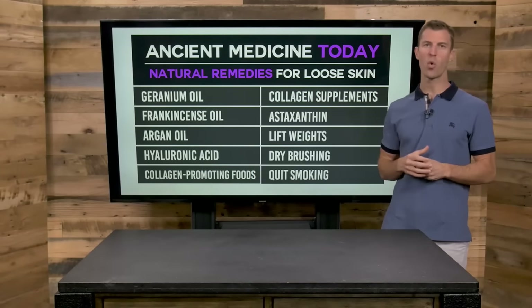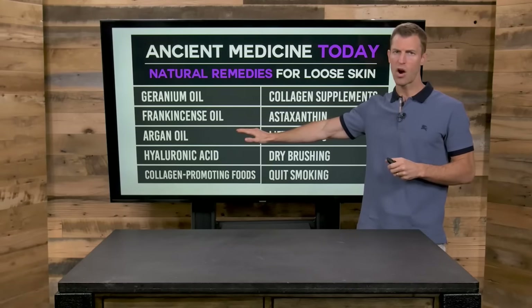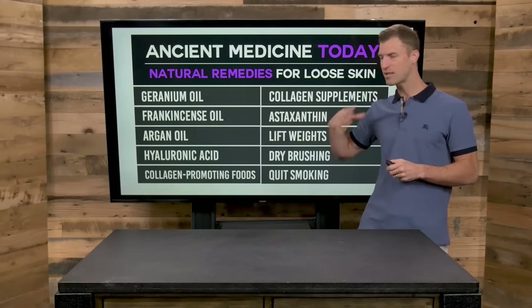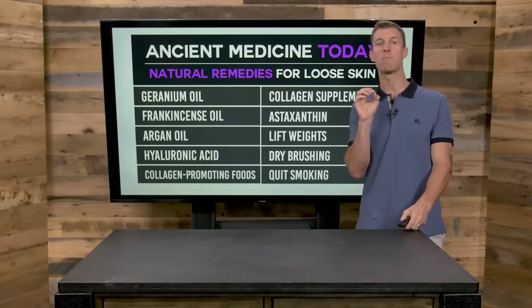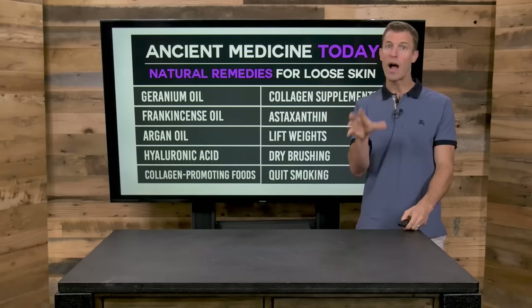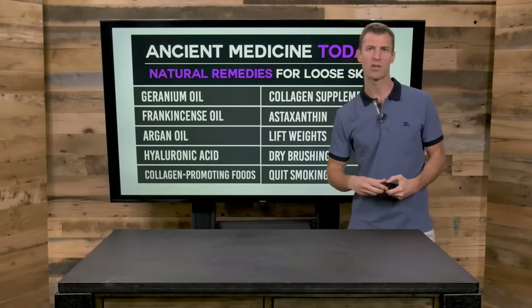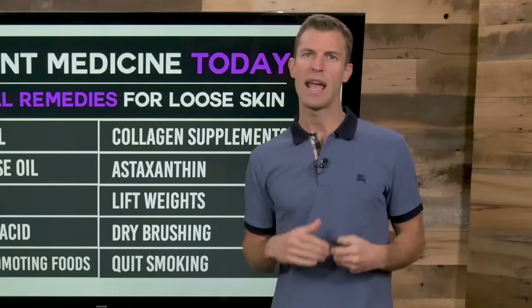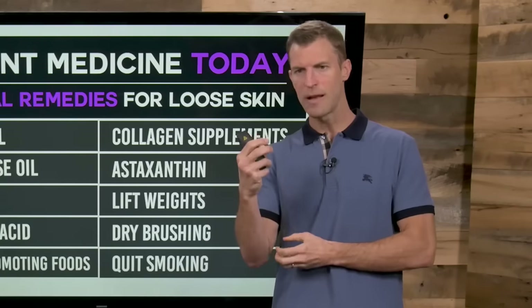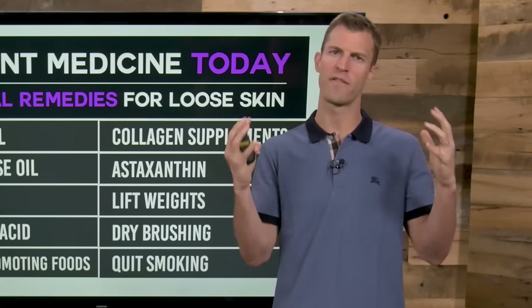Remember these tips: use essential oils like geranium and frankincense; use natural oils like argan oil; hyaluronic acid is a natural skin treatment; consume collagen-promoting foods like bone broth, wild-caught salmon, and egg yolks; get a collagen protein supplement in your diet on a regular basis; take astaxanthin; lift weights; do some dry brushing; don't smoke — and you're going to see that loose skin tighten and firm up, and you're going to look better and feel better.